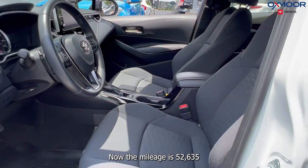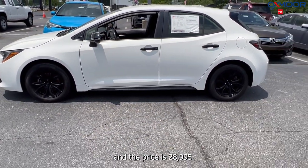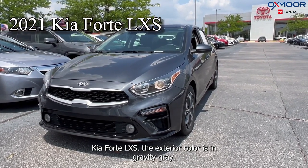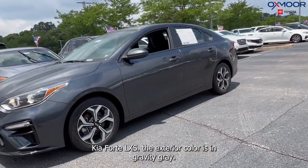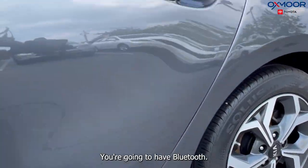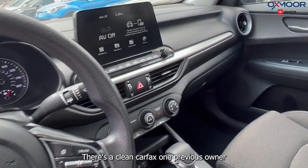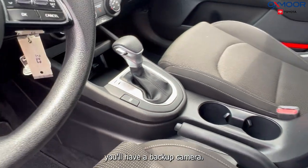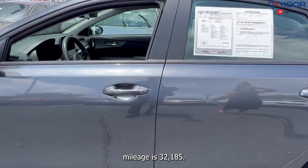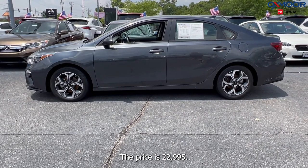The mileage is 52,635 miles and the price is $28,995. Our last vehicle is a 2021 Kia K4 LXF. The exterior color is in a gravity gray. There's 16-inch alloy wheels, Bluetooth. This is locally owned with a clean Carfax and one previous owner. There's a backup camera. The interior color is in a black. The mileage is 32,185 miles and the price is $22,995.